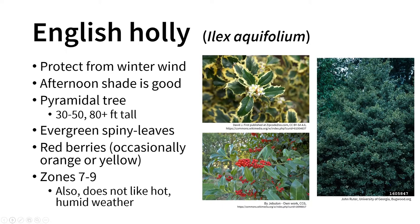English holly does have those spiny evergreen leaves and is a pyramidal tree — kind of like a Christmas tree shape — getting 30 to 50 feet tall, up to 80 feet tall in some cases. Obviously not getting that large in Illinois due to the climate. There are also some variegated cultivars out there.